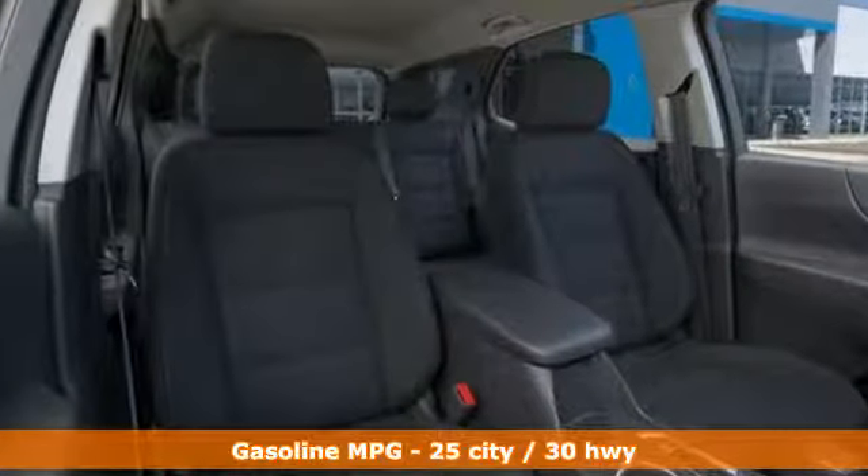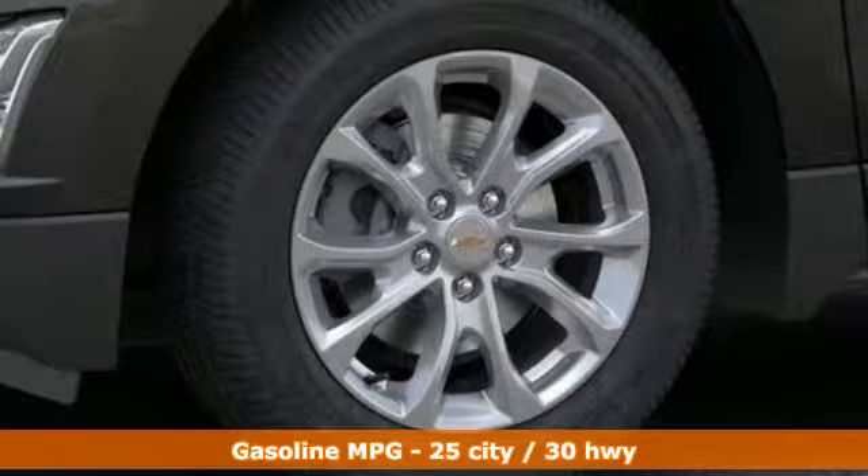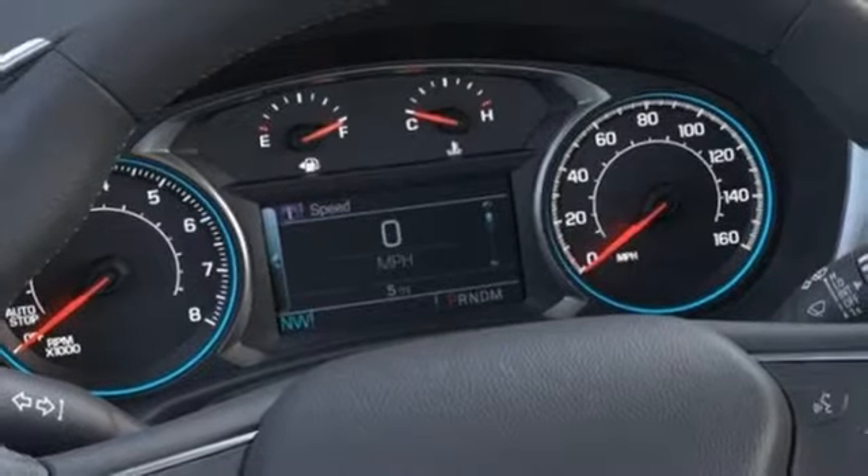Turbo inline four-cylinder engine, dual zone climate control, streaming audio, configurable instrument gauges, front heated bucket seats.